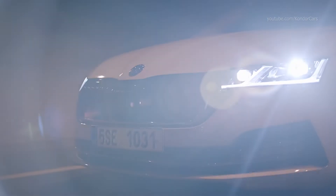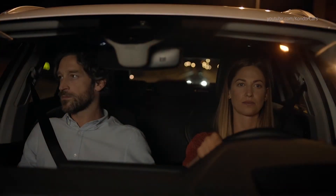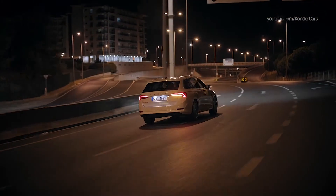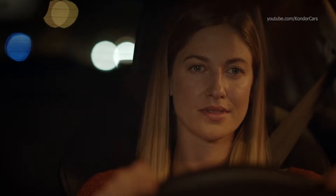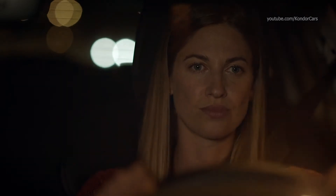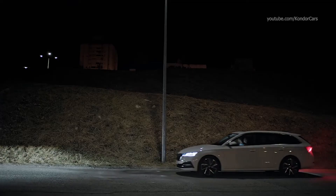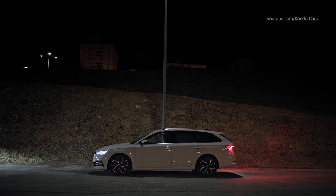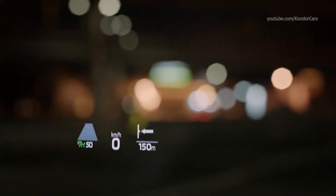Backseat driving has been around since backseats existed. According to backseat drivers, they feel it's their responsibility to inform the driver about traffic signs, to tell them when to slow down, and where to turn. But recently, traditional backseat driving has moved forward — literally. Now it's right in front of the driver's eyes.